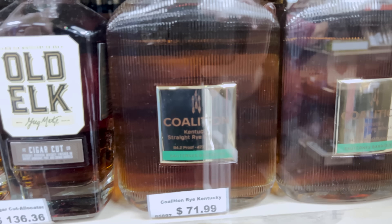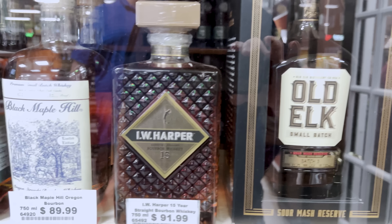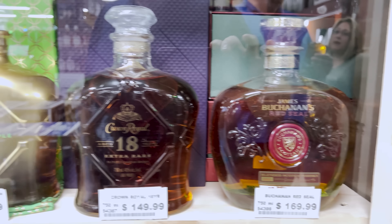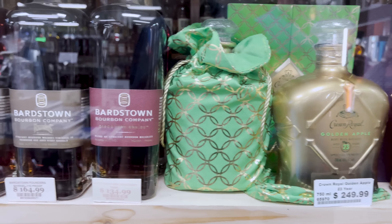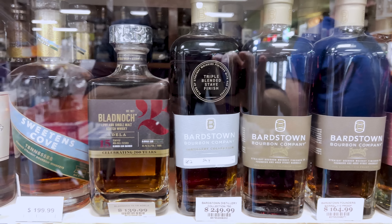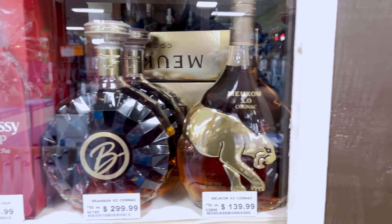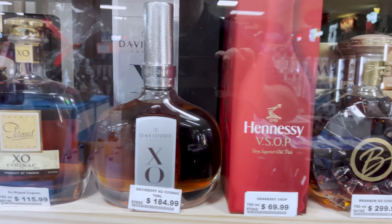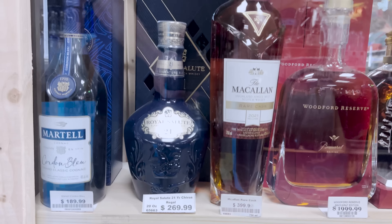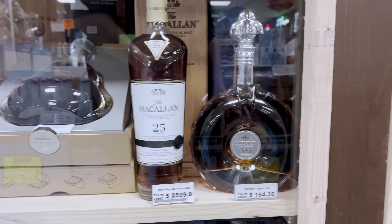One person can't justify a $400 bottle purchase. They discuss an idea to buy bottles as investments. They decide to just record the whole wall instead. They also spot Lock, Stock and Barrel 21 just sitting on an open shelf, which surprises them — other stores keep it behind glass.